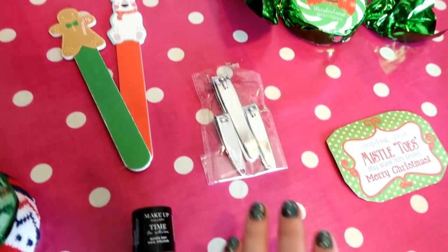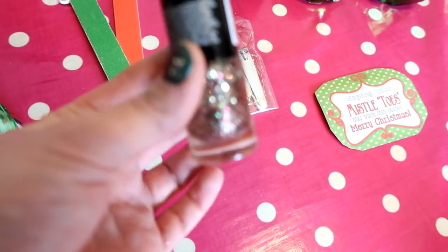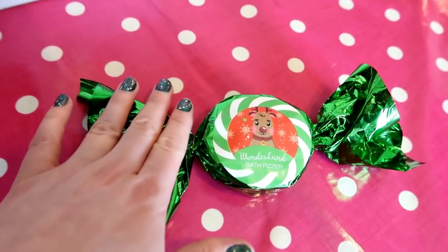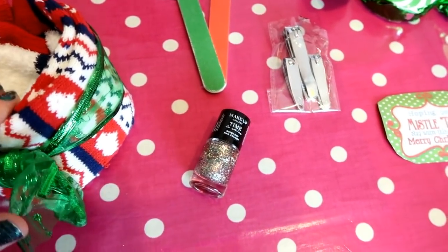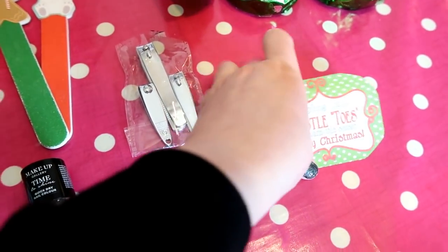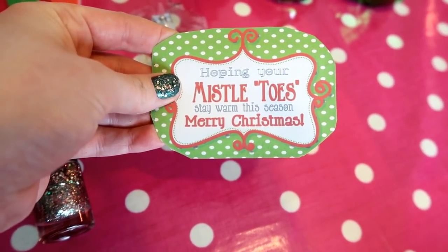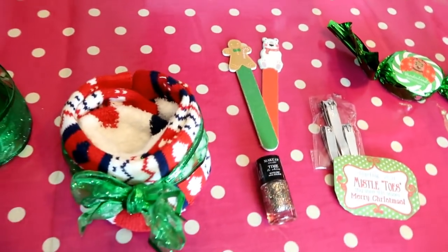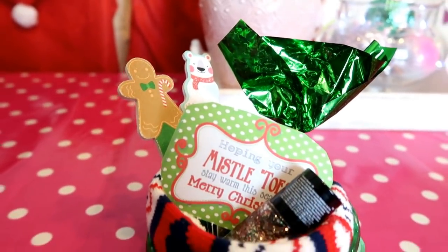I've got a pack of two nail sets — a gingerbread man and a polar bear — each with nail clippers and nail varnish. I went for a sparkly one, which I'm actually wearing myself right now. And I added a little bath bomb because I thought it would look really good. I printed a label from Pinterest that says 'Hoping your mistletoes stay warm this season, Merry Christmas.' With the socks and all the contents, this one comes in at five pounds.